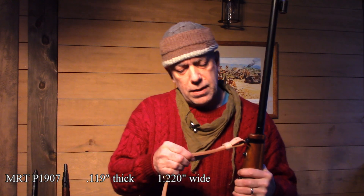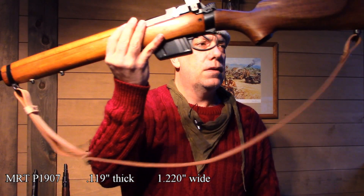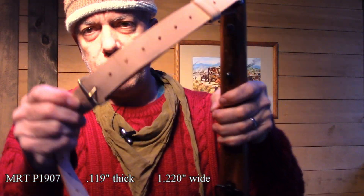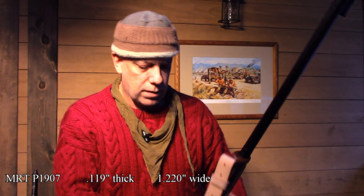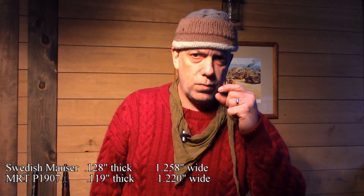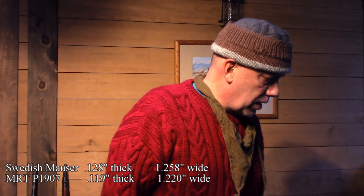The Swedish sling fits the same military swivels you see here and it's got brass keepers with a single buckle in the middle to manipulate. It doesn't have quite the adjustability of a Pattern 1907, but it's a good solid sling with adjustability where you need it — just not quick-detach reconfiguration. Its dimensions are 0.128 inches thick and 1.258 inches wide, so slightly wider than the MRT sling but not by much.